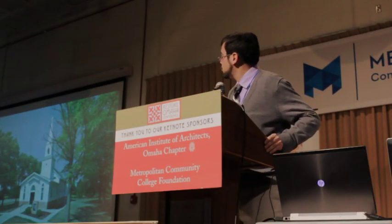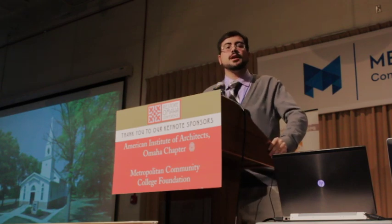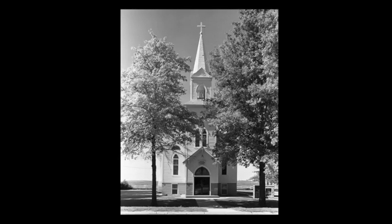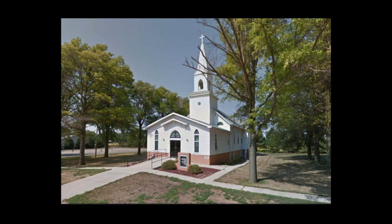This is another example of a property where integrity has been compromised. It's a church in northeastern Nebraska — a neat little country church with Gothic Revival character, its spire and such. It had to be modified, and this is how it looked historically. That front extension, while understandable as churches need to modify over time, does detract from its ability to tell its story as a unified whole and as an expression of this Gothic Revival style.